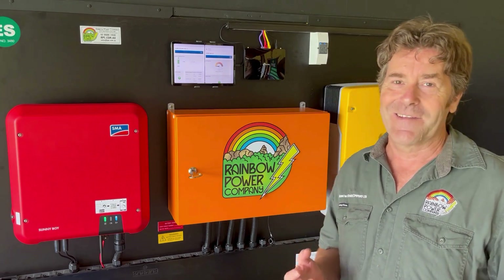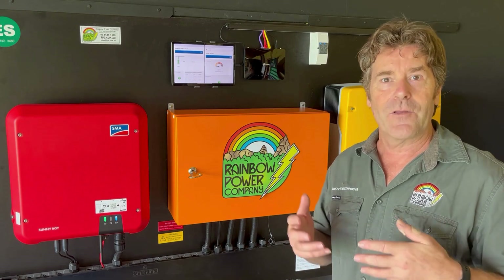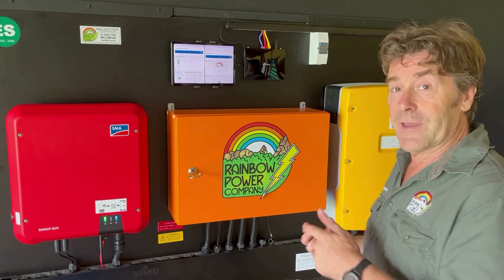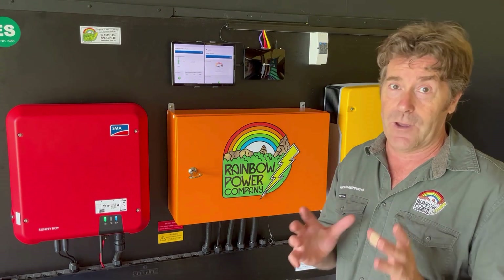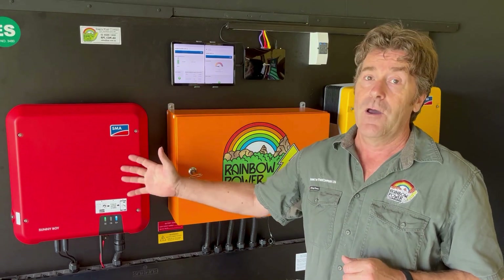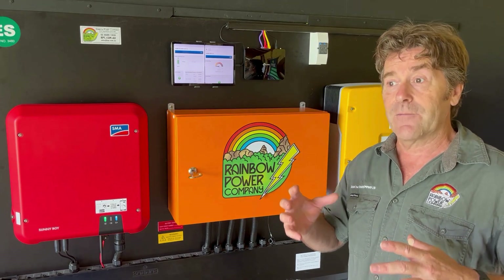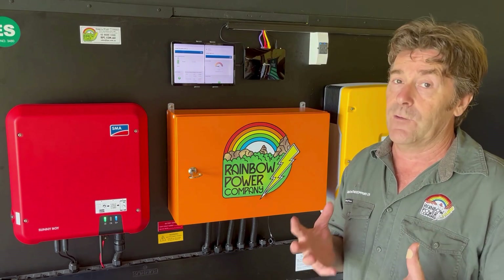One of the great things to see over the years in the industry is how far the off-grid solar market has come in terms of the equipment available. We've got these fantastic lithium batteries which have really completely changed the way off-grid systems work. We can put these massive solar arrays on the solar inverters now, and that allows us to get great value for money in terms of the off-grid systems and what they can run.